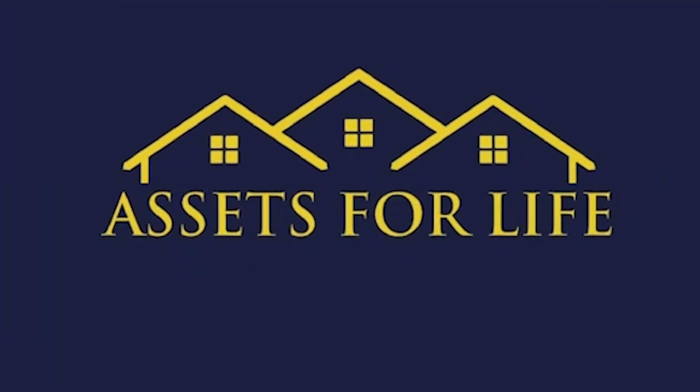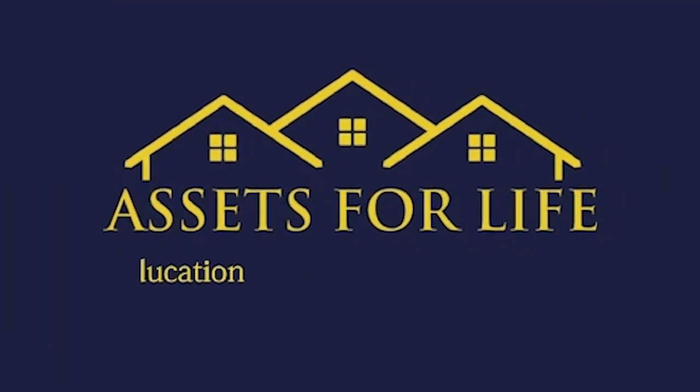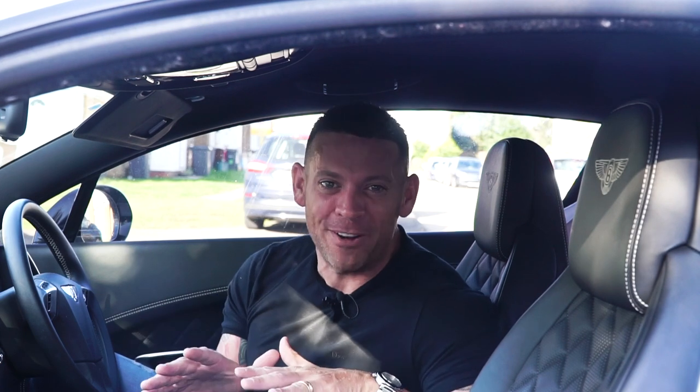In this video, we're going to talk about the quickest way to get started in property. I'm going to give you the system that you need to know so you can go and get houses completely free of charge, where you can really start to scale your property portfolio.